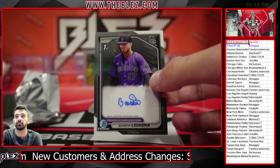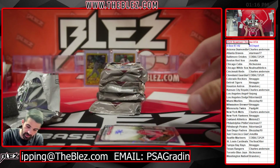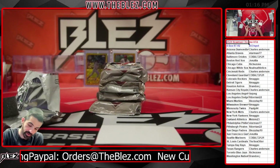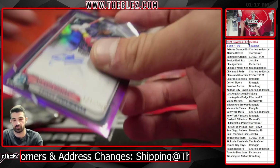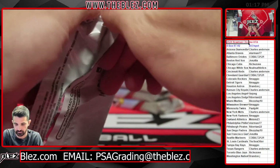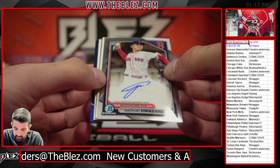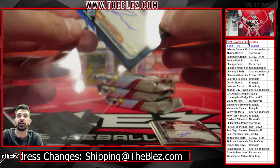Base auto of Ledesma for the Rockies. HTA choice auto of Lugo — nice hit, 128 out of 150. And a purple Figueroa — another Brave. Here's some color: true gold and true blue. The blue is Campbell for the Tigers, 119 out of 150 for Maggio.